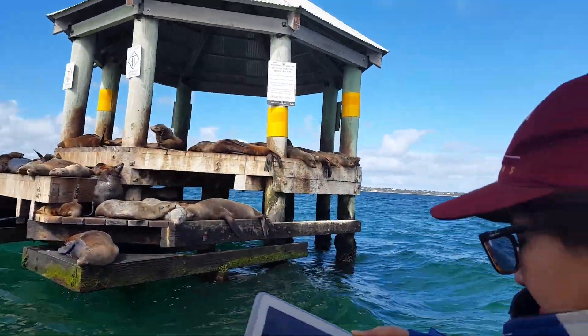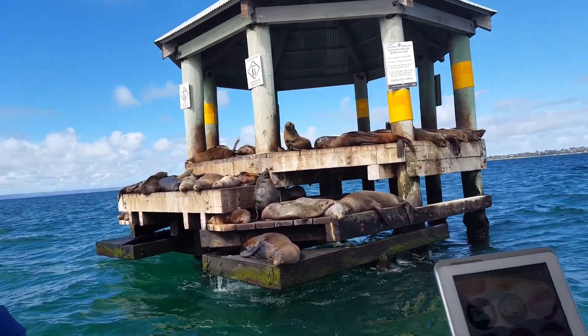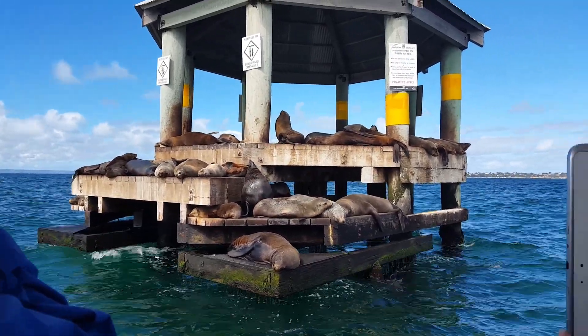The one over there is lifting his nose up, having a sniff. He hasn't got nasal congestion or anything. He's looking at us, listening to my voice, to reassure himself that there are no threats.